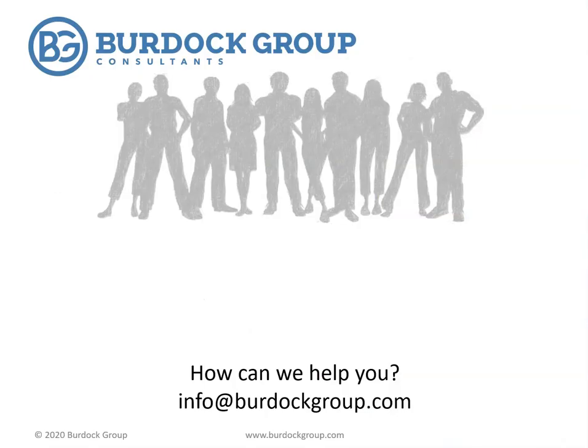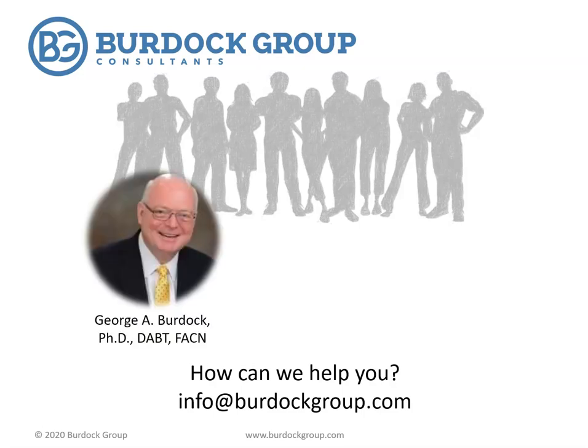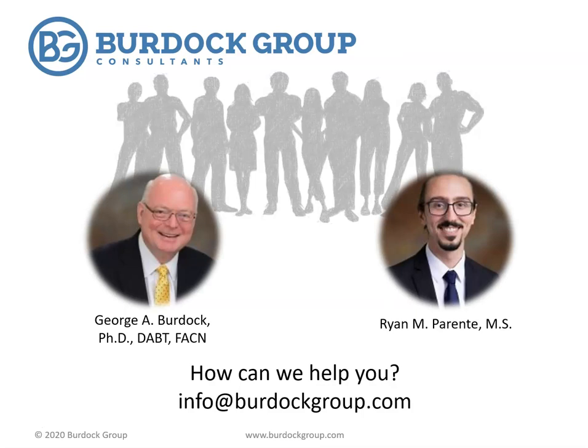As with any successful service business, the key to our success is ultimately the people that work here. From our founder, Dr. George Burdock, who was a pioneer in the flavor industry, to our newest team member, Ryan Parente, who holds a master's degree in nanotechnology and brings practical phytochemistry experience to our team, we pride ourselves on having a breadth of expertise to tackle even the most complex regulatory obstacles.